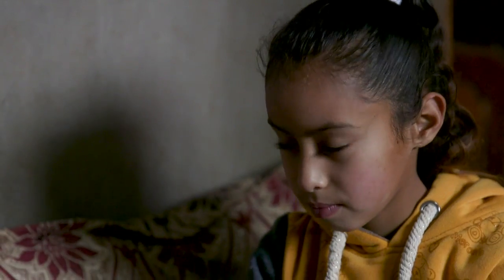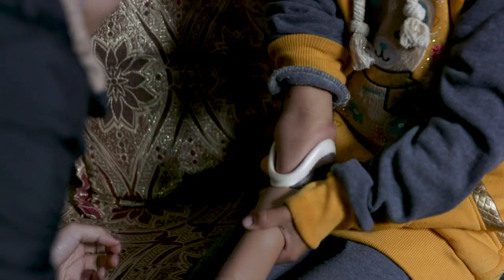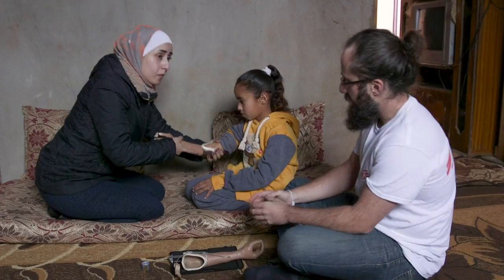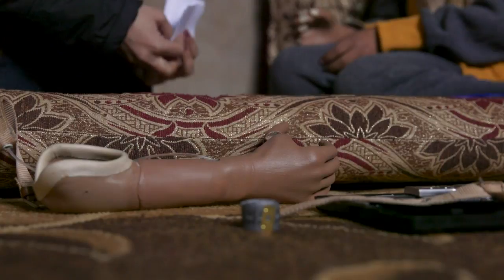Also among the project beneficiaries, seven-year-old Isil. Born with a deformed arm, this Palestinian refugee grew out of her conventional prosthetic that cost around 2,000 euros. But now, thanks to 3D technology, she'll be able to change her limb for as little as 40 euros.